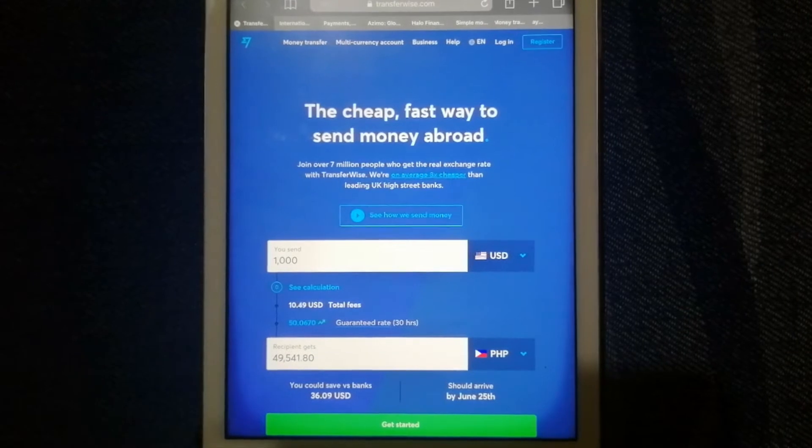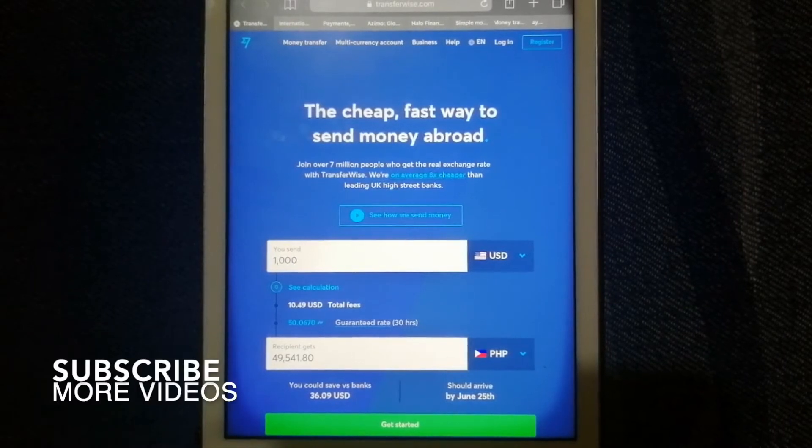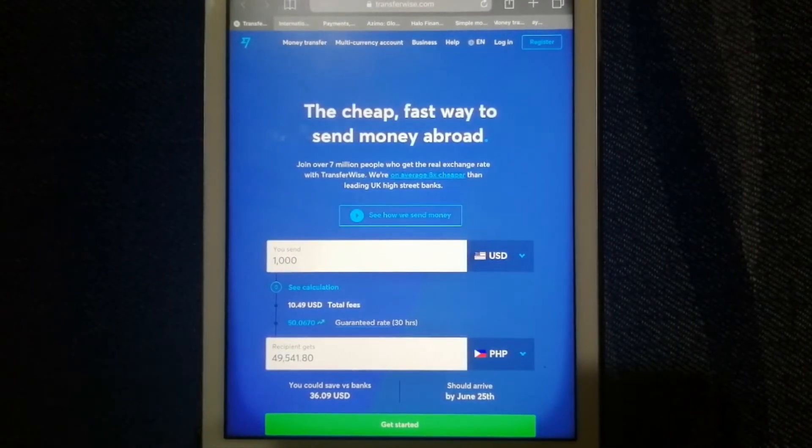To transfer money from Philippines to Kazakhstan, we have our top four ways for you. Let's begin with TransferWise. This is one of the best known names in the money transfer industry. They are focused on bank-to-bank international transfers and their service is extremely transparent.